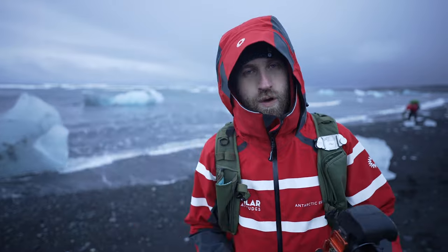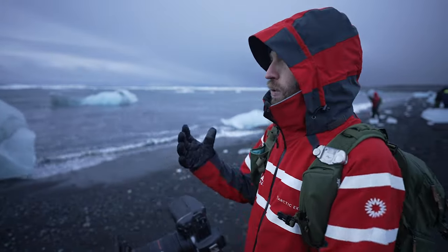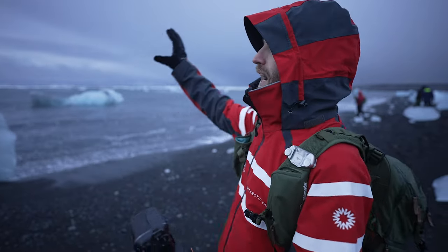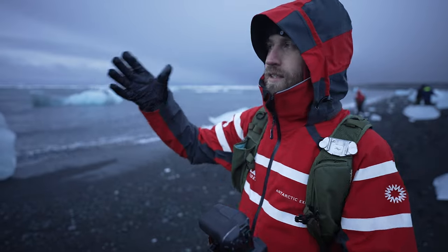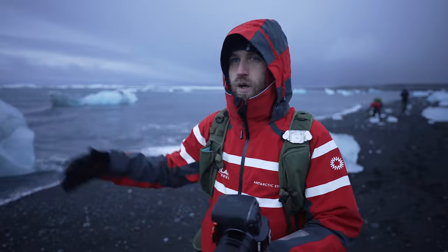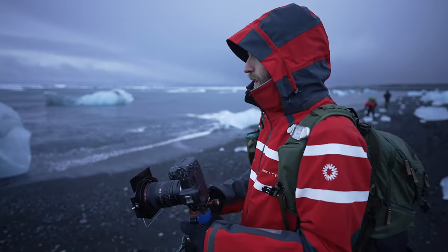I wasn't going to photograph anything because the weather wasn't great, but then I pulled the camera out, held it up at the sky, and realized — even though there's no light — it's really moody. I still think I'm going to photograph some of this ice. The problem is it's really low tide and all the really nice ice is way up on the beach, so I've got to wait a little bit for the waves to come up.